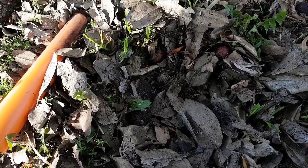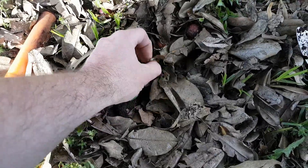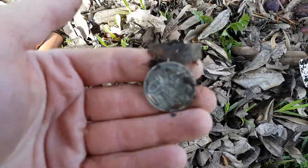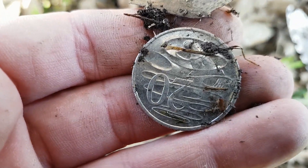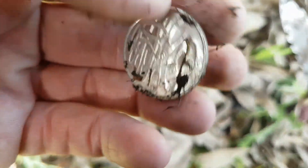There's a coin under there — a 20 cent piece. It rang up surprisingly low though. Cool, 20 cents richer.